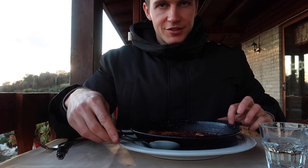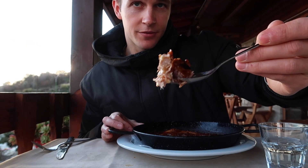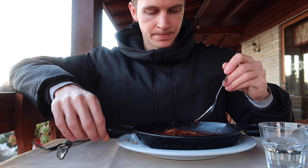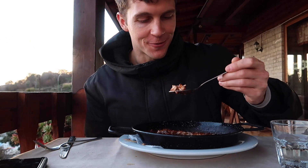This is the dish I'm most excited about — this is the Tav Krapij. The fish breaks off easy. Wow, that is delicious. The sauce does taste a bit tomatoey, and it really just complements the fish well. I'll have to try to make this at home as well.